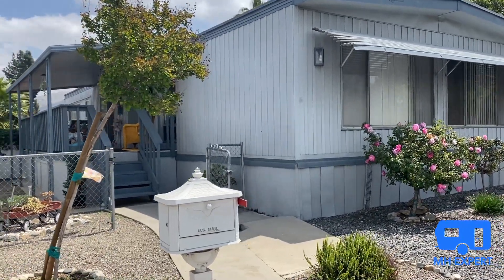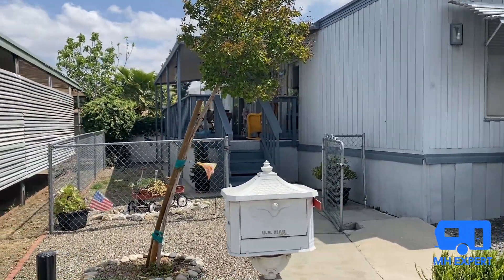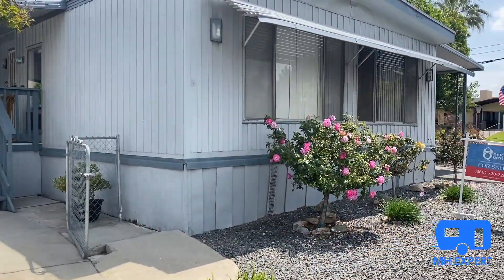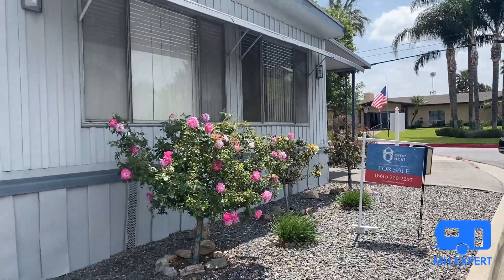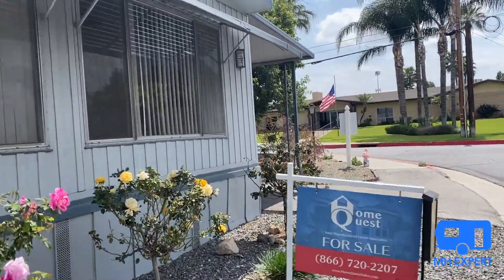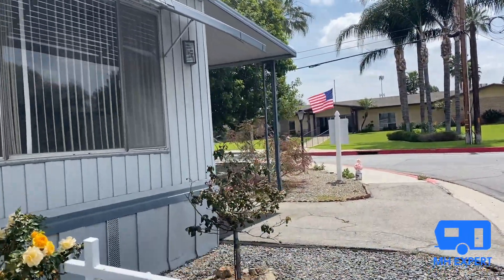Welcome back to the Manufactured Housing Expert channel. My name is Shane Jaffe. I am the Manufactured Housing Expert, and also the general manager for HomeQuest, a leading retailer in the state of California for selling new and pre-owned homes.